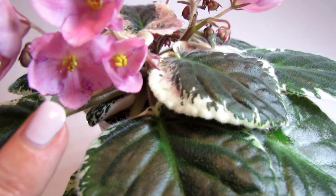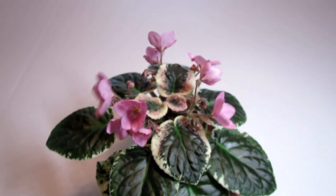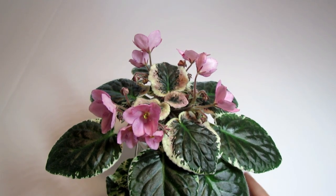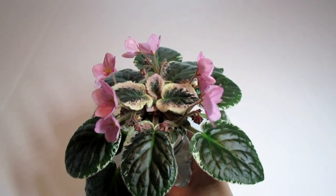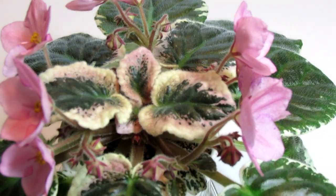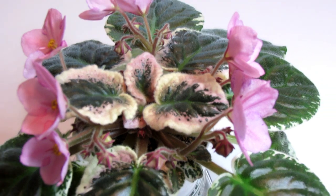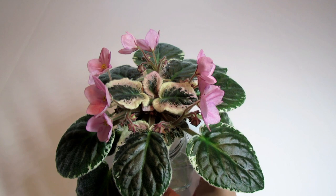Here we can see one bloom in particular showing some purple fantasy. The variegation is medium green and beige, and I can even see some pink. I really truly like the variegation on this particular plant — it's spectacular. The leaves are darker in color, the green in particular is a dark shade.